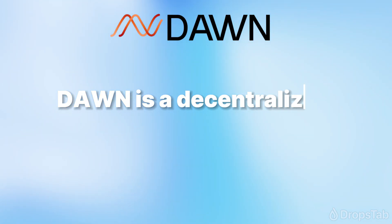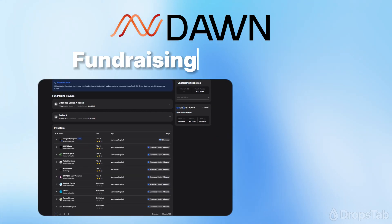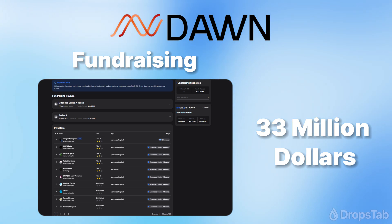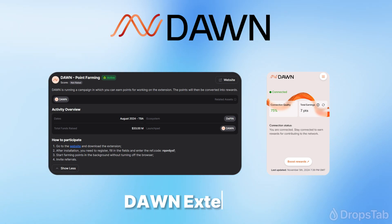DAWN is a decentralized wireless network for delivering Internet service. DAWN has successfully completed two investment rounds totaling $33 million. Notable investors include Dragonfly Capital and Wintermute. You can download the DAWN validator extension now to earn rewards by participating in the DAWN network as a bandwidth validator.